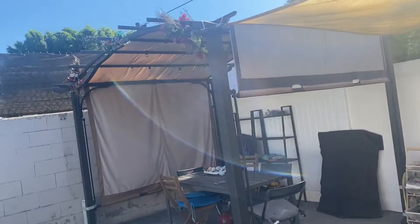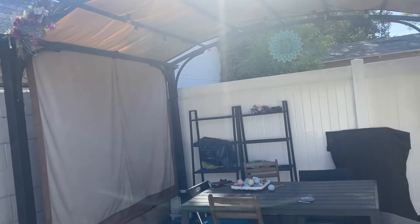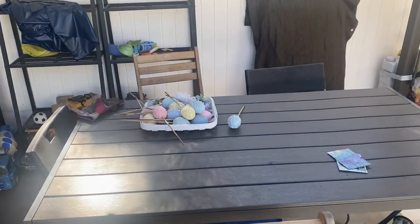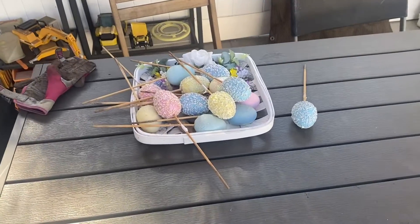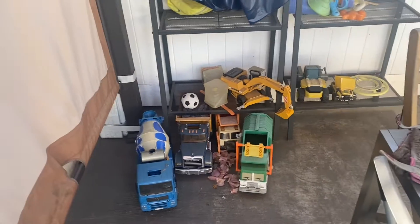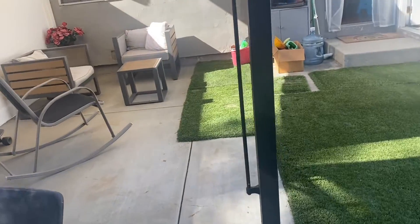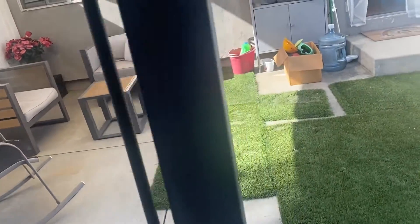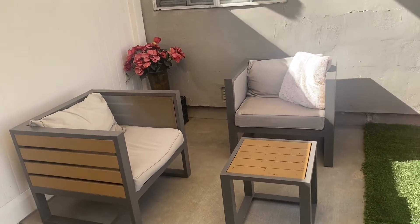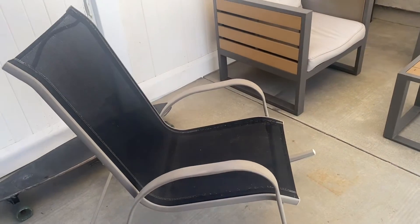So here is the backyard now. We moved the pergola over here with some other stuff. This is actually part of my Easter decorations I put in the front yard. And here are all of those outside toys. And then over here, we were gifted with a little sitting area from my brother-in-law and his girlfriend — I thought that was kind of cool — and a rocking chair we have just to have.